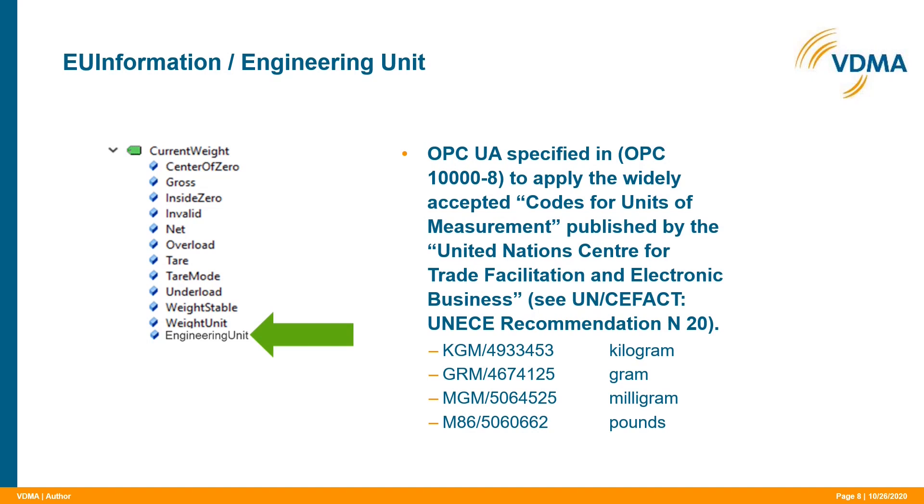The engineering unit (EU) information node provides the weight unit information. In OPC UA, measuring units are not presented in string format. They are provided as EU information, or engineering unit, which is based on a standard published by the United Nations. Here at the bottom you can see how weight values are displayed, either with three characters or as a code.